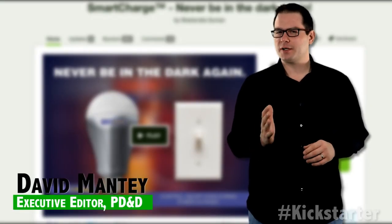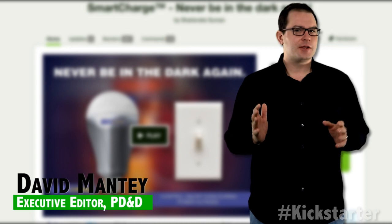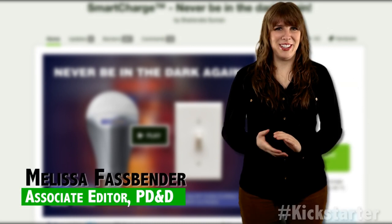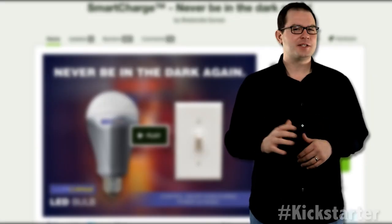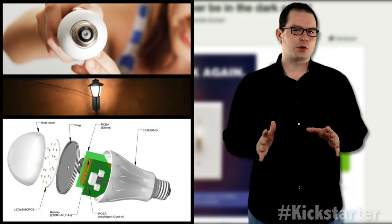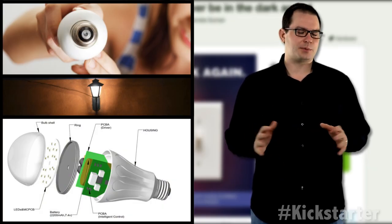With the new Smart Charge Bulb, a new product currently seeking funding on Kickstarter, there's no reason to ever be afraid of the dark ever again. Even during a power outage, this bulb will stay lit for up to four hours and can still be controlled by your regular wall and lamp light switches.